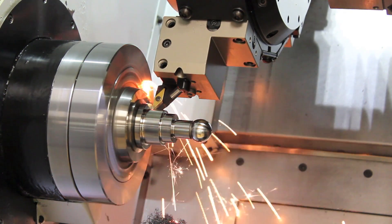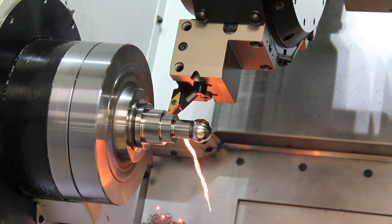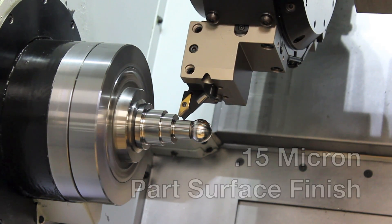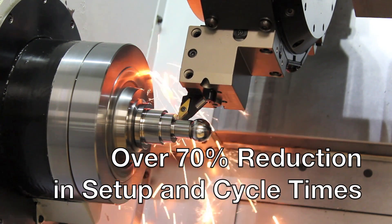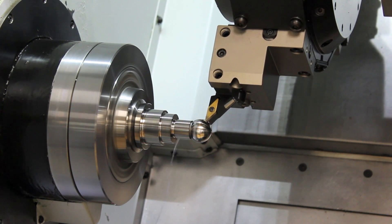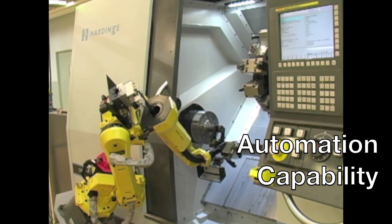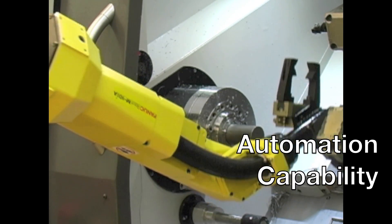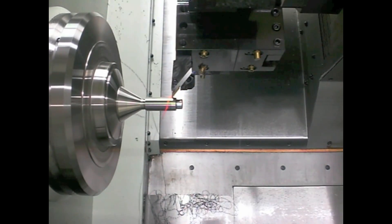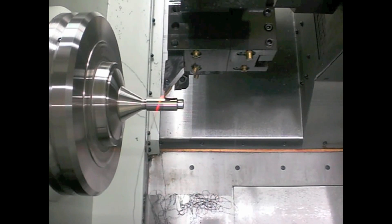From a Hardinge super-precision T-Series turning center, you can expect improved accuracies and form tolerances, improved surface finishes, and statistical process control. When compared to grinding, setup and process time can be reduced by over 70%, including the elimination of downtime for wheel dressing. Fine micro-finishes and metal removal rates of 3 to 5 times greater can be achieved. Off-the-shelf cutting inserts can be used instead of expensive form grinding wheels for generation of complex shapes, and automation is typically more affordable for a turning center rather than a grinding machine.